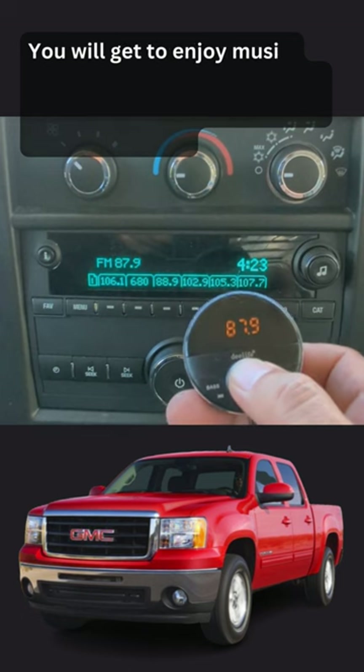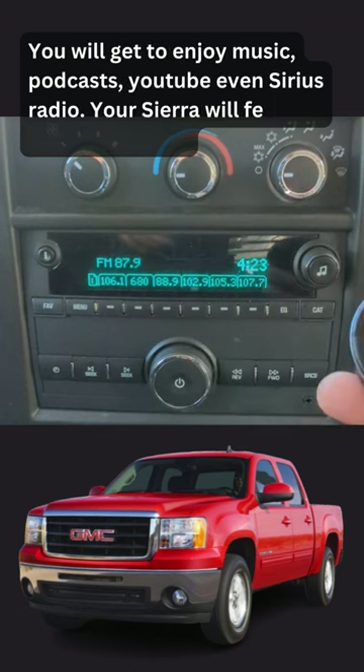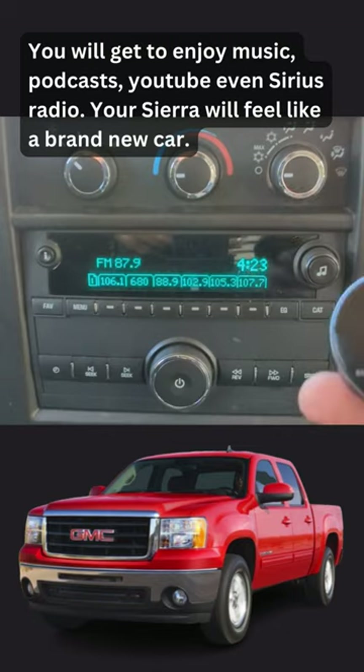You will get to enjoy music, podcasts, YouTube, even Sirius Radio. Your Sierra will feel like a brand new car.